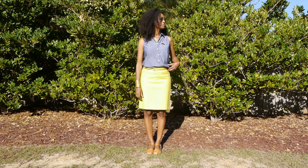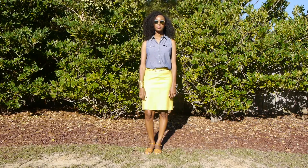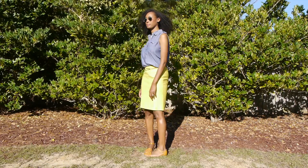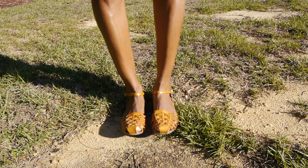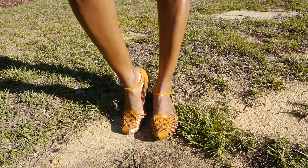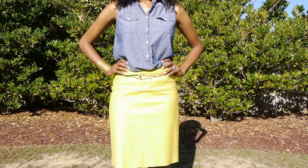In my third and final outfit, I've decided to pair this denim sleeveless tunic, tucked into this bright lime green skirt. I also paired it with my espadrille-type sandals that I got from American Eagle. I think this goes perfectly together — with a hint of gold, because I love gold, gold is my jam.